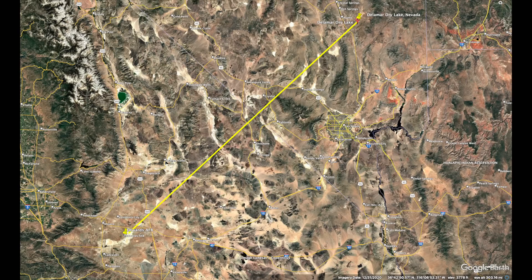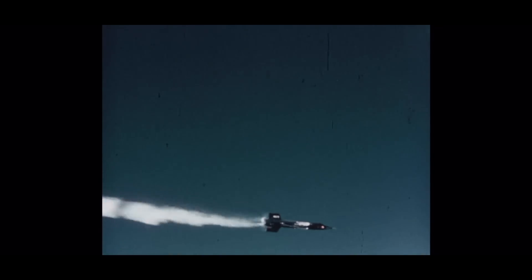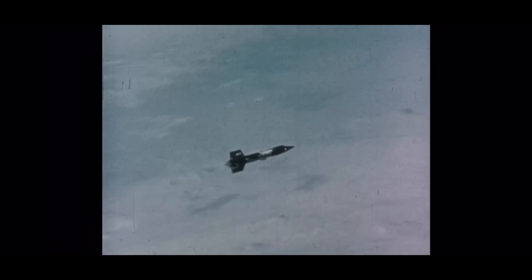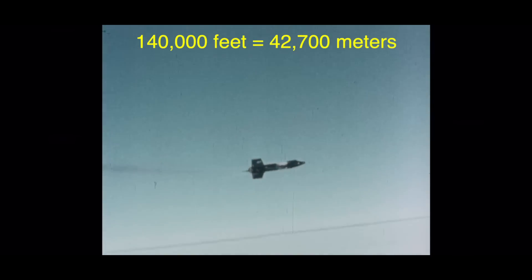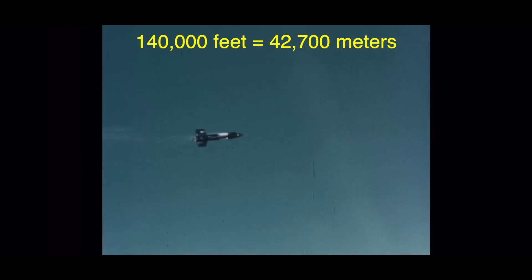At 45,000 feet in altitude, Major Adams and X-15 No. 3 were launched from the B-52 at 10:30 and 7 seconds in the morning. After ignition and the power-on phase, all systems on the aircraft were functioning normally. One minute and 21 seconds later, at 10:31 and 28 seconds, when the aircraft was at 140,000 feet in altitude and climbing, the internal flight data system computer and instrument malfunction lights could not be reset.